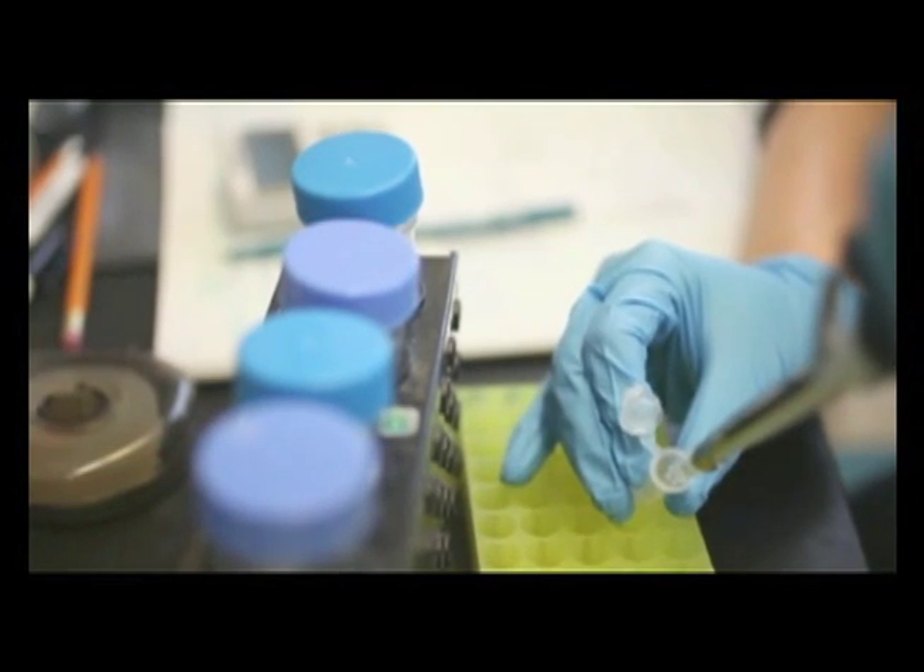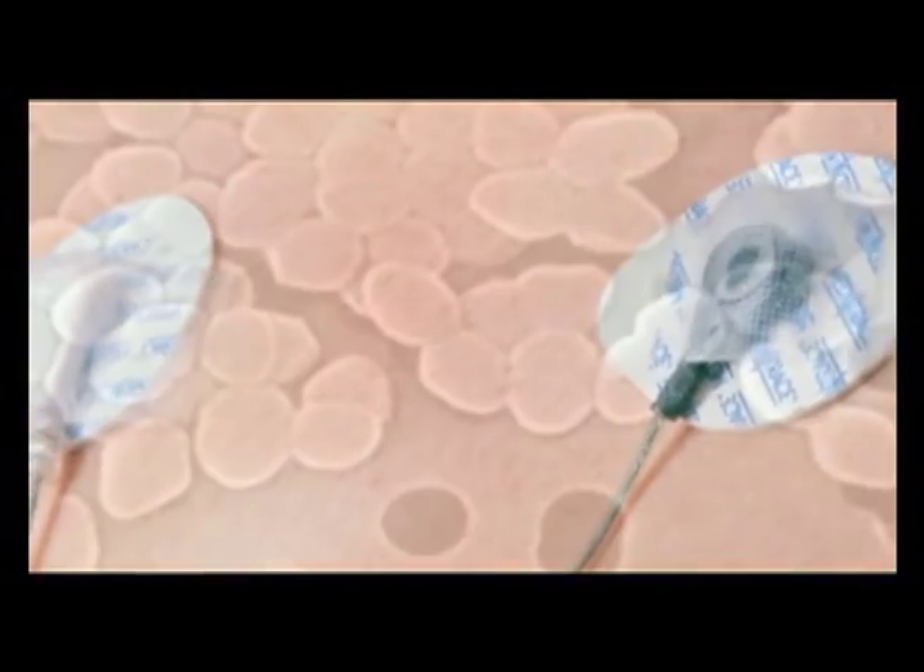Amazing. Here's the punchline: a patient discharged 38 days earlier had left behind the VRE on that wire.